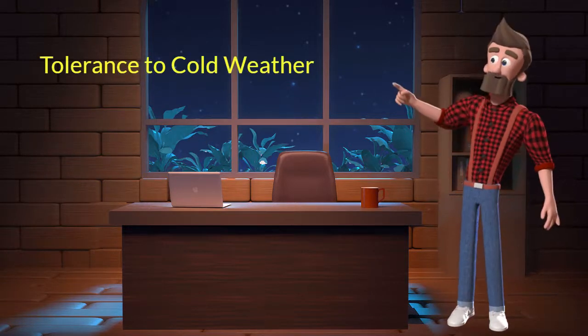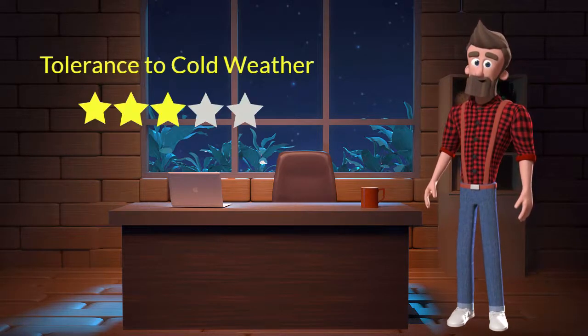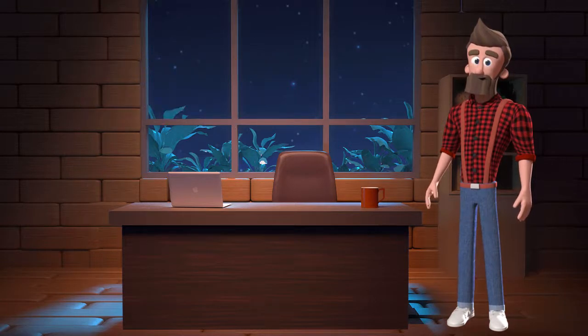Tolerance to cold weather. This dog breed has average tolerance to cold weather. I will rate it 3 out of 5 for its tolerance to cold weather. If you stay at a place which has predominant cold weather, then you can adopt this breed.